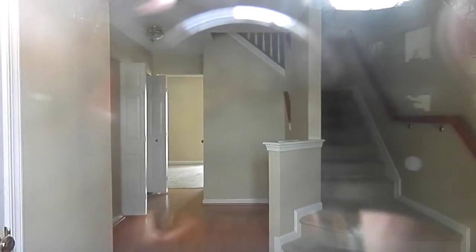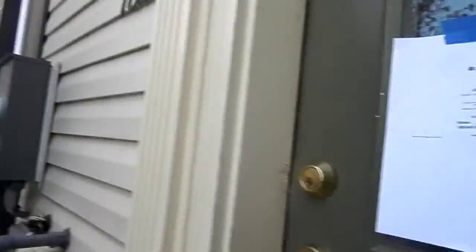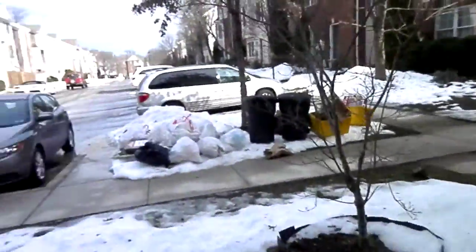The walls inside look to be in decent condition. This looks like one of the bedrooms. The carpet doesn't look in too bad condition. I don't see any holes or anything in the drywall for the doors.